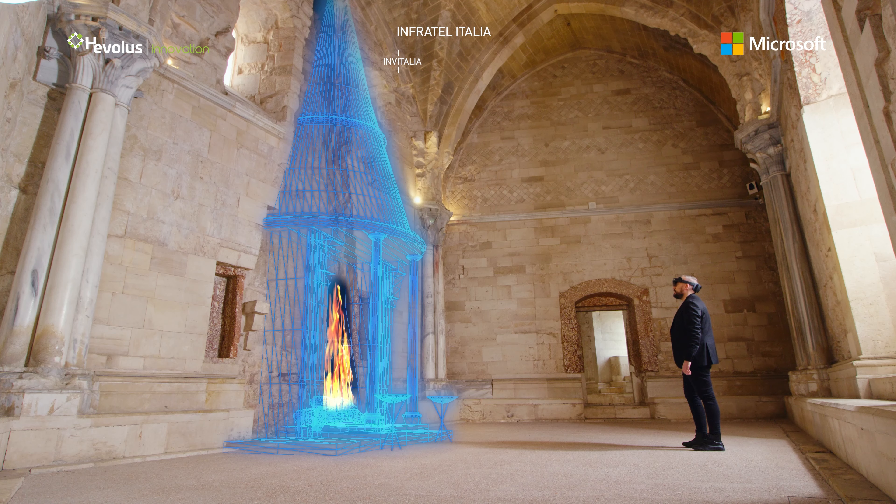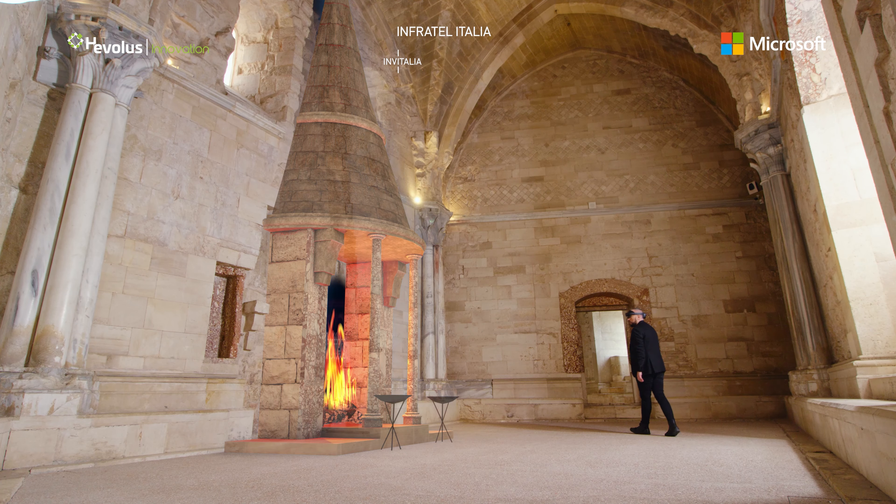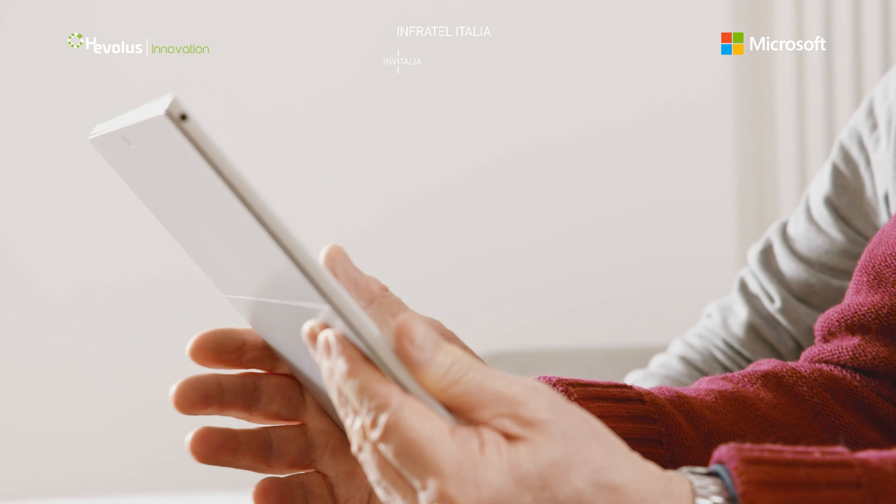To be thrilled by the narrative power of mixed reality that blends real data, digital scenarios and unreleased reconstructive hypotheses.